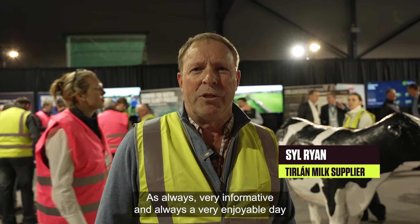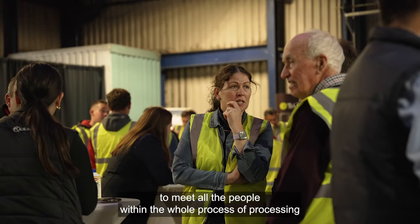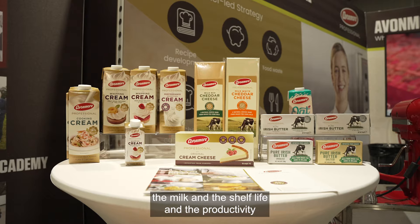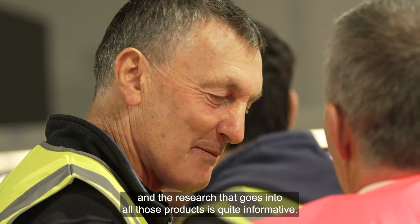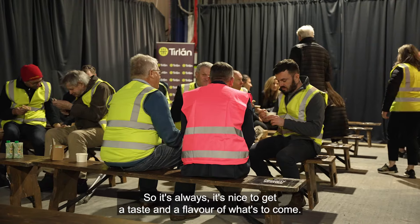As always, very informative and always a very enjoyable day to meet all the people within the whole process of processing the milk. The shelf life, the productivity and the research that goes into all those products is quite informative. So as always, it's nice to get a taste and a flavour of what's to come.